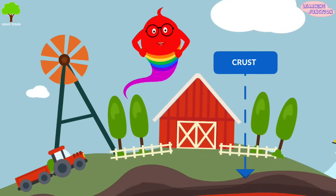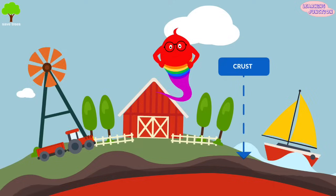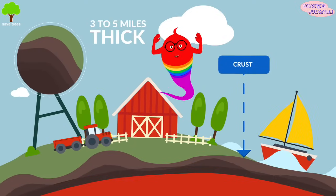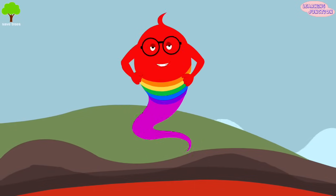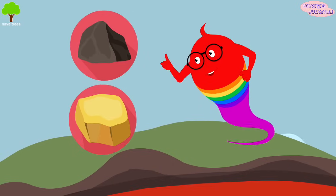Crust. The crust is the thin outer layer of the earth where we all live. The crust varies from around 3 to 5 miles thick in the ocean floor to around 25 miles thick on land. Earth's crust is found on the outer surface and it is made of solid rock and minerals.